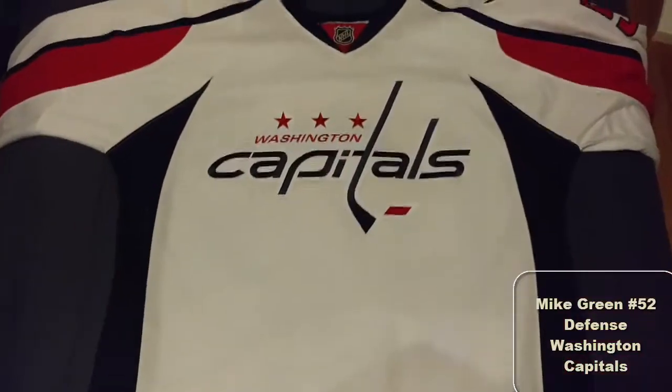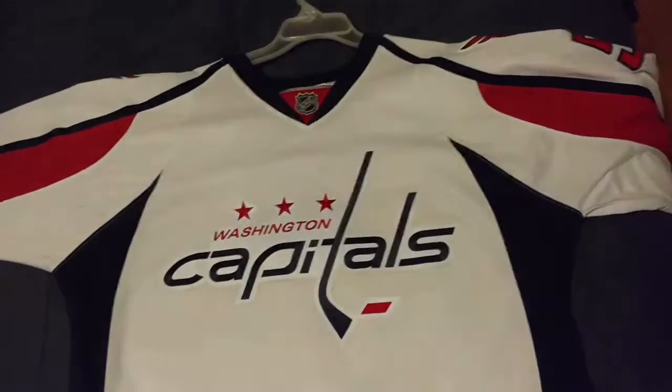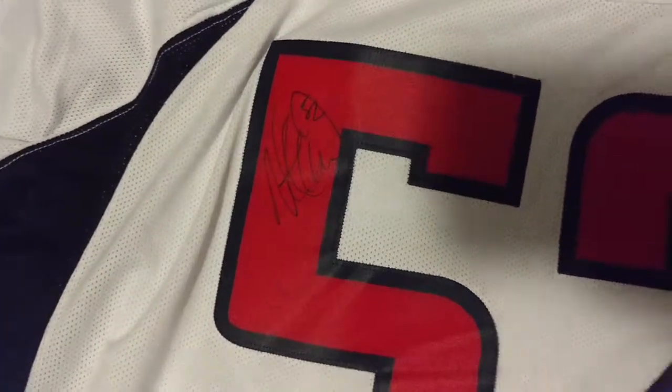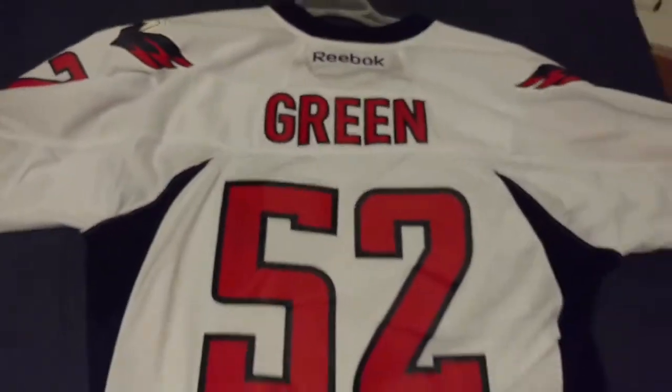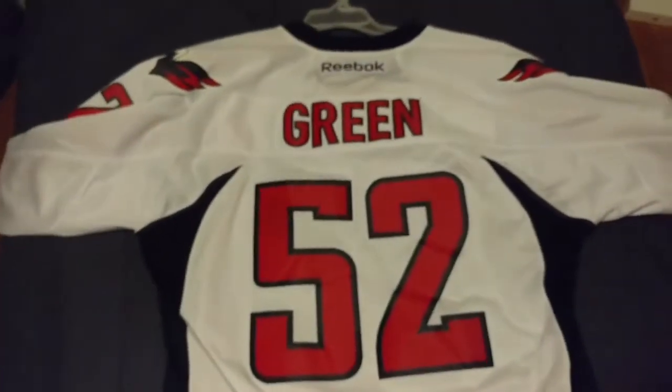Washington Capitals away jersey — Mike Green. Got this one really cheap, for like $10. This was before he got traded too — I think he was injured at the time. Him being a Red Wing now, I got it signed at Hockey Fest last year. Signed Mike Green Capitals jersey — Fans Edge. I might get it framed.